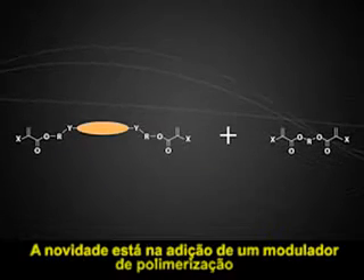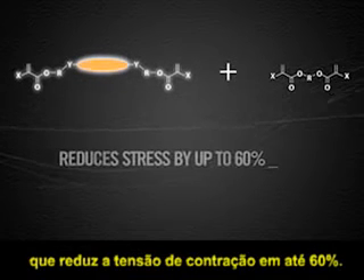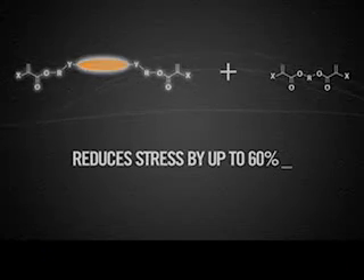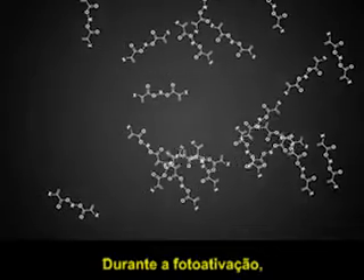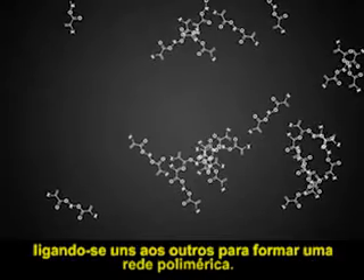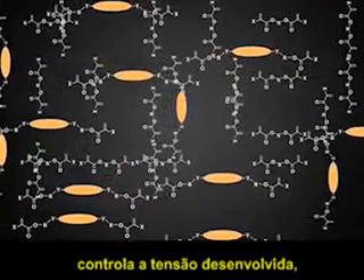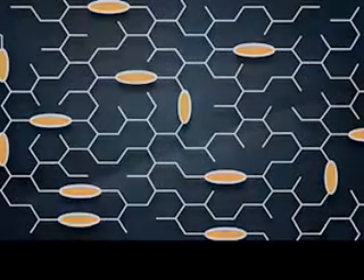The breakthrough is in the addition of a polymerization modulator, which reduces stress by 60% that results from the contraction forces that occur when the composite undergoes volumetric shrinkage. During light-cured polymerization, resin monomers are in chaotic movement as they begin to bond with one another to form the polymer matrix. But the addition of the polymerization modulator controls the matrix formation and allows for a more relaxed network to form, avoiding the buildup of stress.